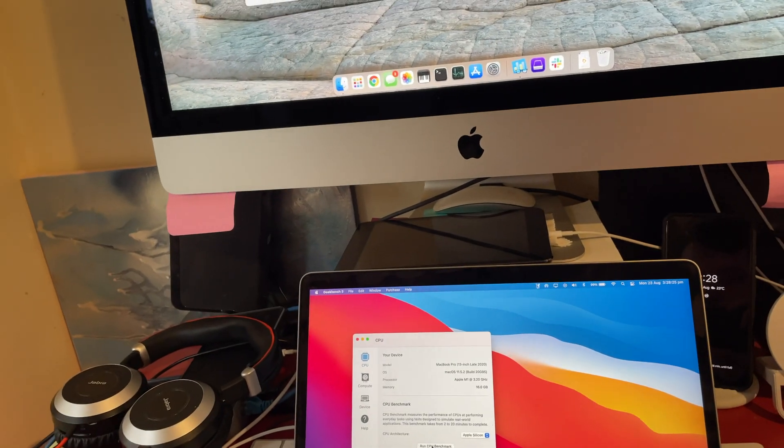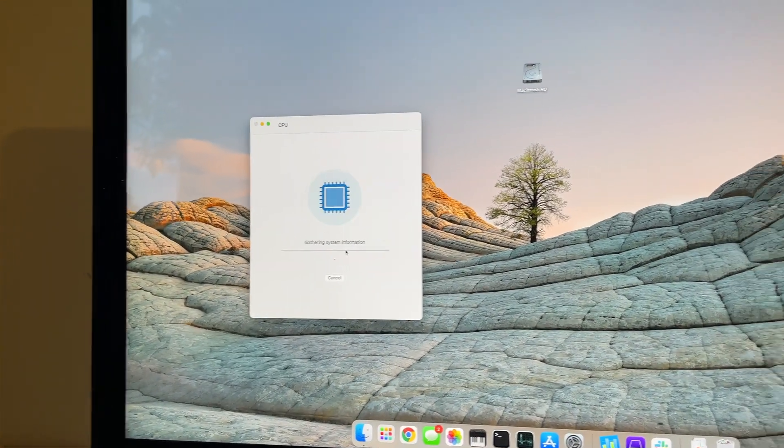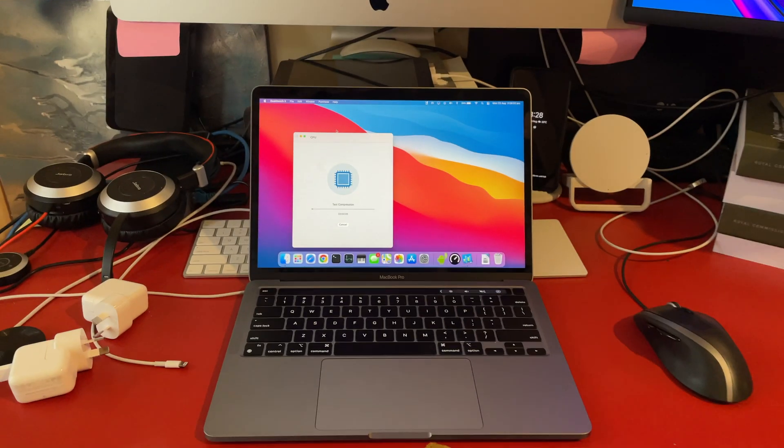What's up everyone, it's LensAdict here and today I'm going to be comparing the highest spec iMac with 10th gen Intel, an i9 Mac versus Apple Silicon with M1 chip and 16GB of memory. This will be a comparison to see what the fastest Intel machine can do versus the fastest Apple Silicon machine. We'll start off with some everyday tasks like iMovie and that kind of stuff, and we're going to run the Geekbench benchmark on both and see what we get.